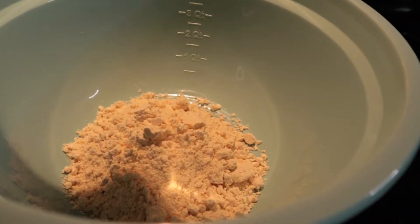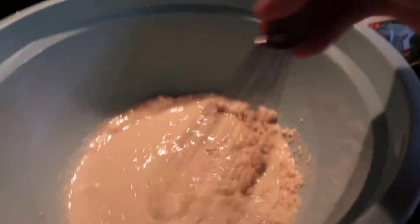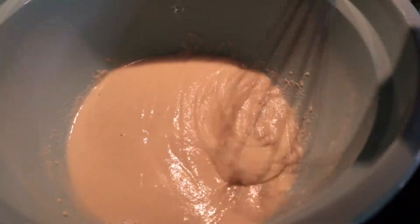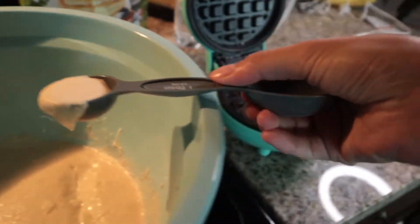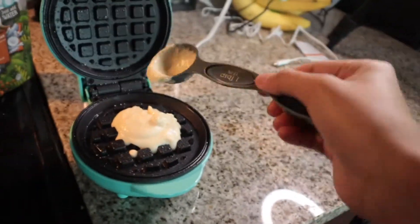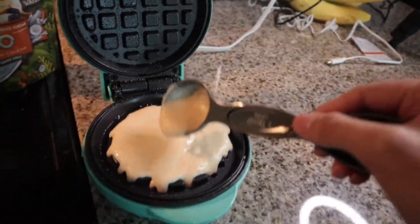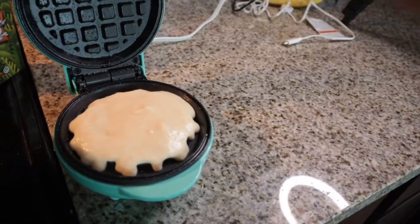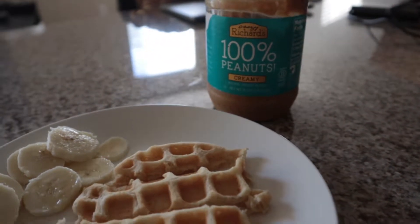So this morning we're starting with paleo waffles — this is a dairy-free option since Alana has a dairy intolerance. You just add water and mix. I cut them into strips so they're easy for her to hold, then I add peanut butter — the only ingredient is peanuts — and then just a few sliced bananas.